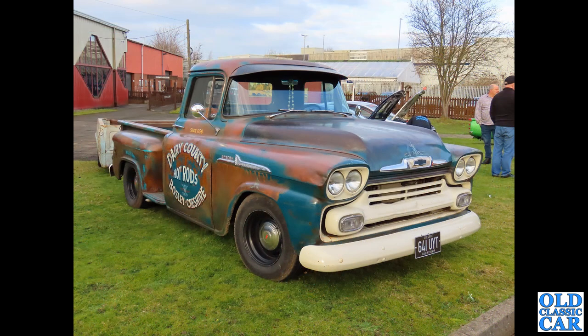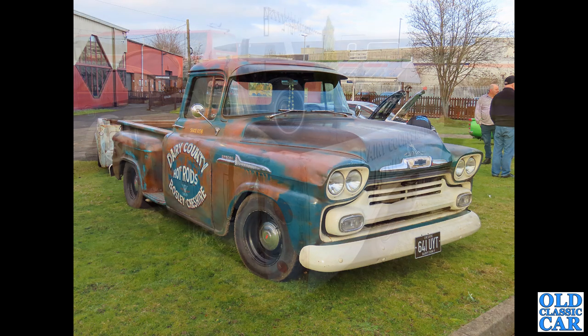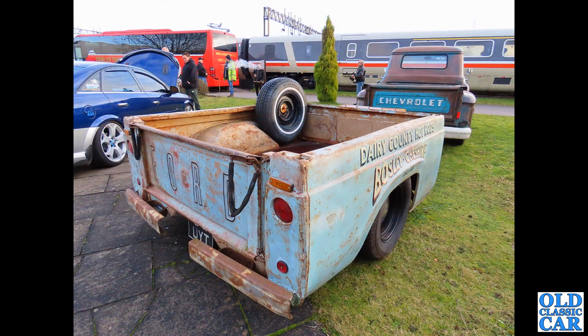641 UYT — this is a Chevrolet Apache, it's got a 4.3 litre engine under that bonnet and dates to 1958. Wonderful old-style sign writing there — Dairy County Hot Rods, Bosley in Cheshire. That's a very cool looking pickup. And here's a rear view of the same pickup and the trailer that's been built especially for it — the rear body of a Ford, so you've got a Chevy towing a Ford.